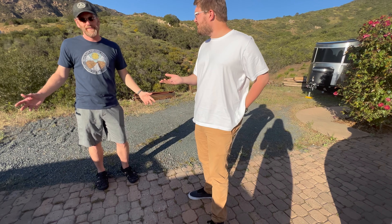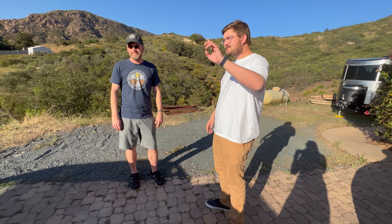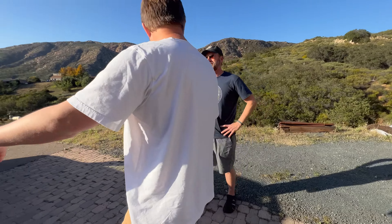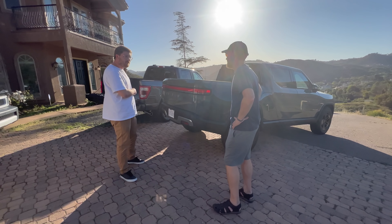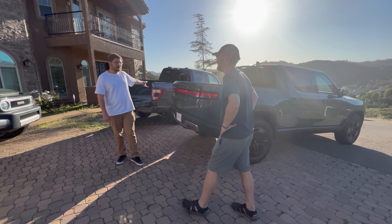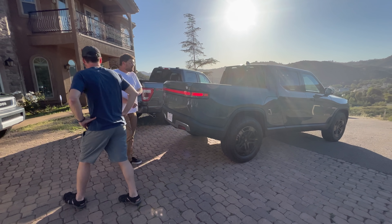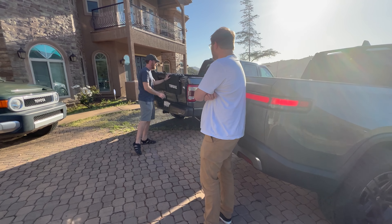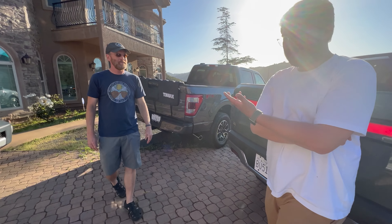So either truck can tow it without even feeling it. The Rivian's max towing capacity is 11,000 pounds; the F-150's is 12,000 pounds — though it does depend on spec. With those capacities, you can certainly get anywhere you want easily with this trailer.